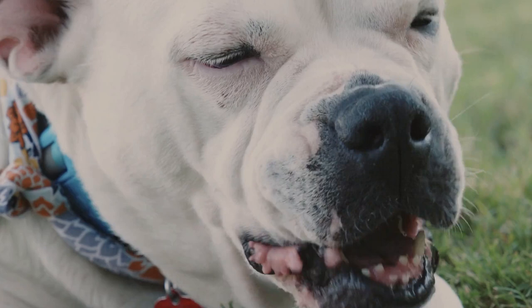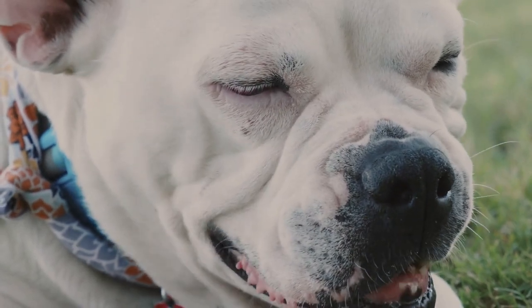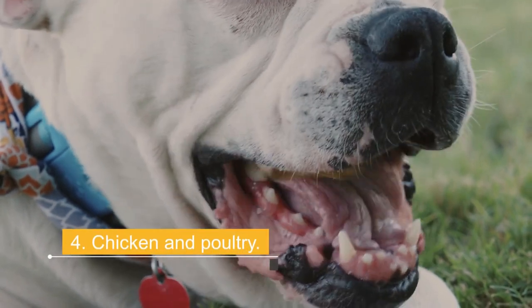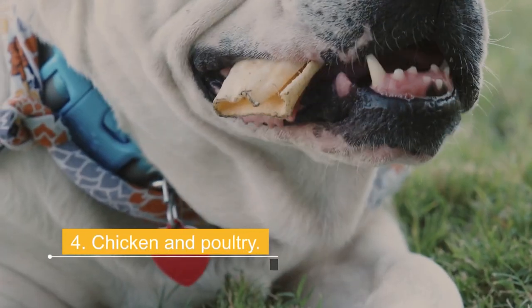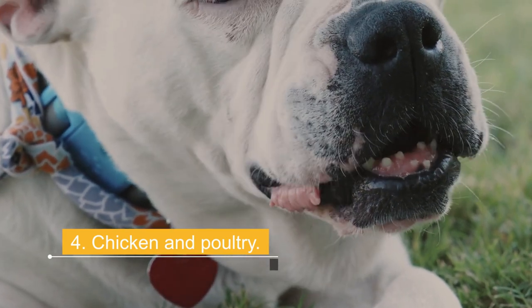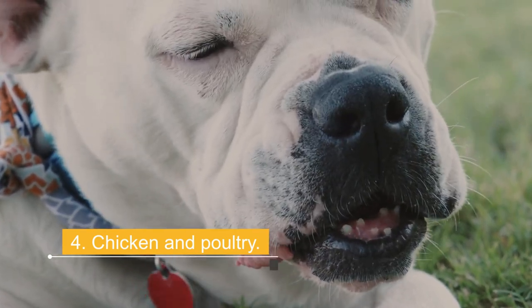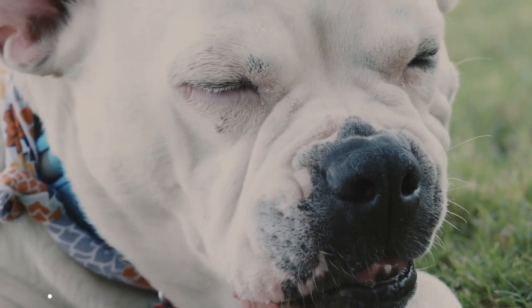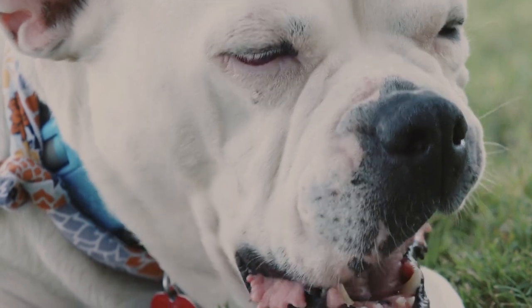Number 4: Chicken and poultry. One of the most common meats in pet food today is chicken. In addition to being very popular and generally the least expensive meat, chicken is also high in protein, vitamins B3 and B6, phosphorus, and selenium. However, some dogs have developed allergies to chicken, so it's best to avoid it if your dog has a history of food intolerances.